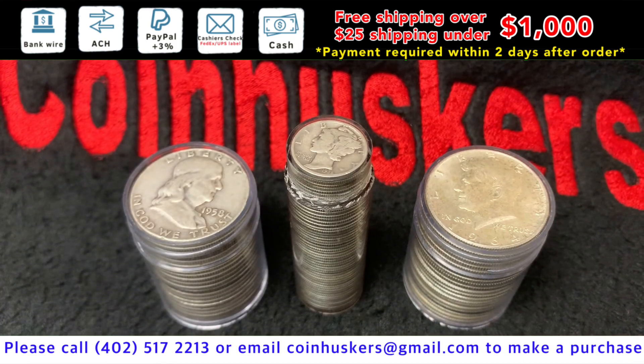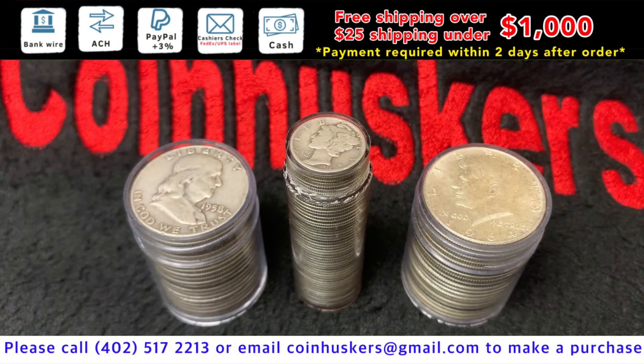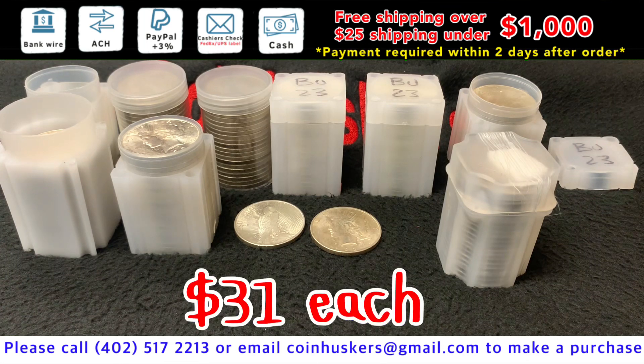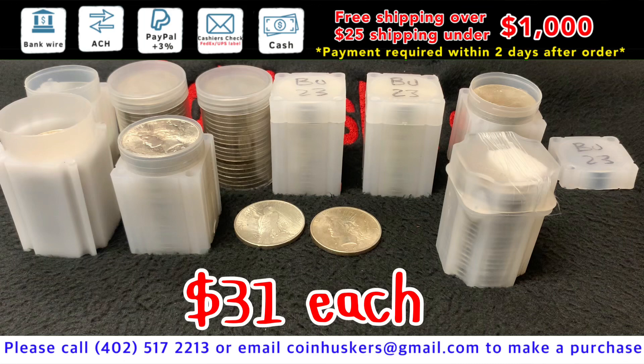90% Silver Dimes and Half Dollars — just going to do them all at the same price to make it easy, at $4 over spot. Peace Dollars are mostly available, well over $100 available, at $31 each. Morgan Silver Dollars 1921 will also be $31 each.